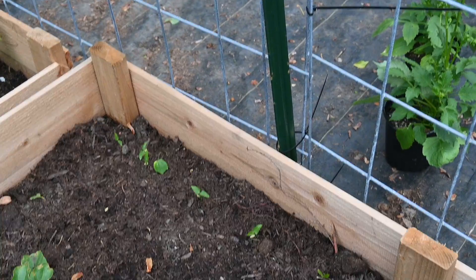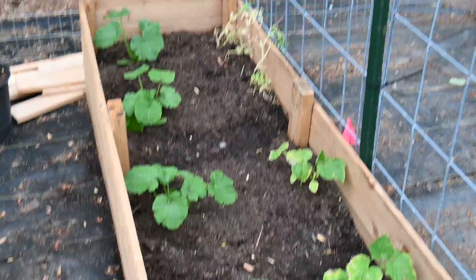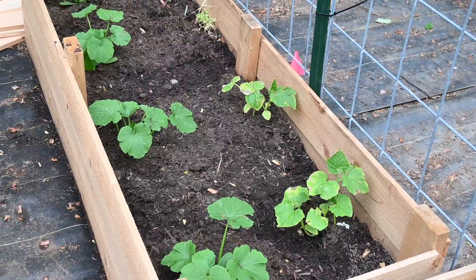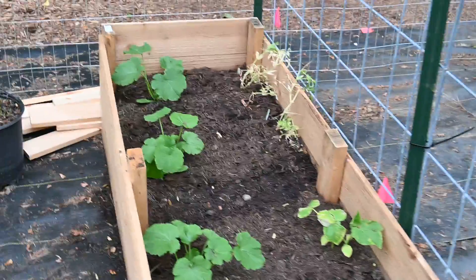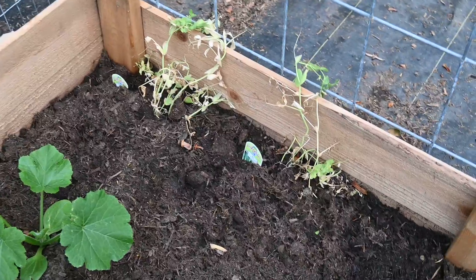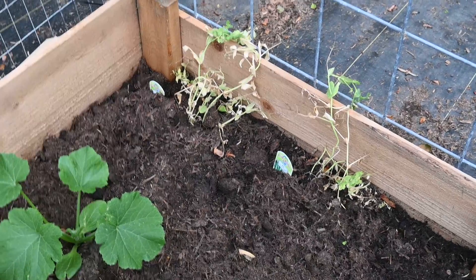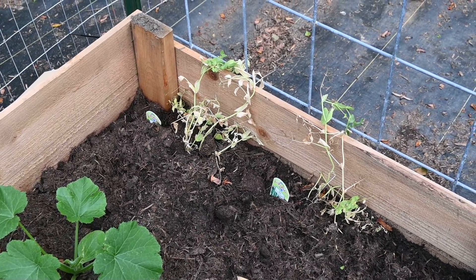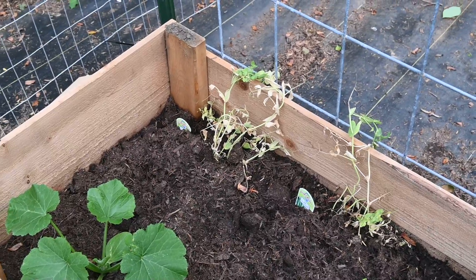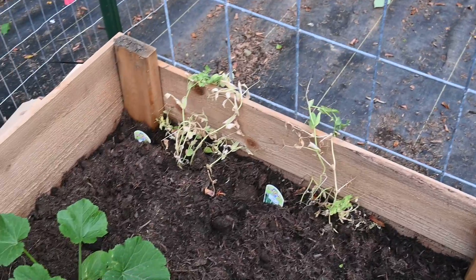My zucchinis apparently love it in here - they're doing quite well. The cucumbers are hanging in there. The little pea pods though - I think I'll give it one more week, and if I don't see anything that looks like it's alive, I'm going to pull these out and put something else I can trellis in this box.